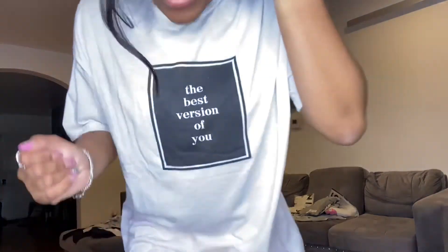Okay guys, this is the next item. This is a size small — I guess it's supposed to be like an oversized t-shirt. It says 'the best version of you.' Breaking white, cool. Yeah, this is a small.